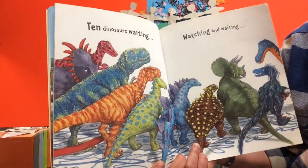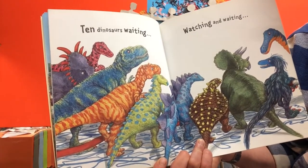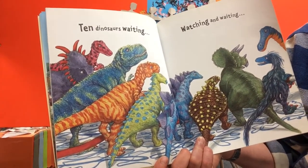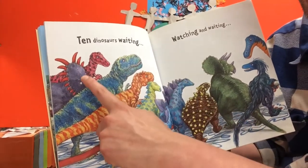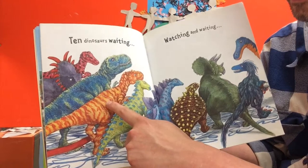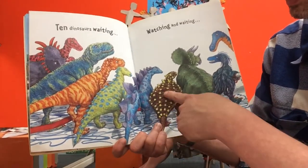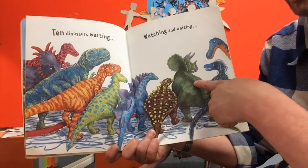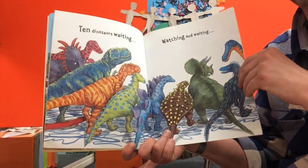Ten dinosaurs waiting, watching and waiting. I want you all to help me count the ten dinosaurs standing in a row - everybody okay? One, two, three, four, five, six, seven, eight, nine, ten! Let's see what they're all waiting for.